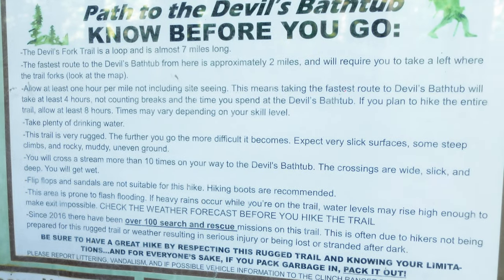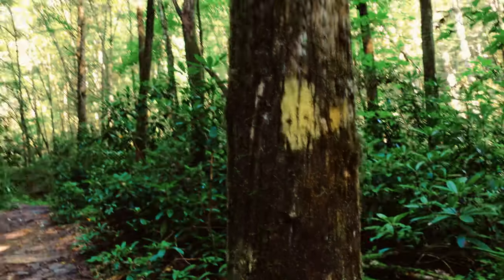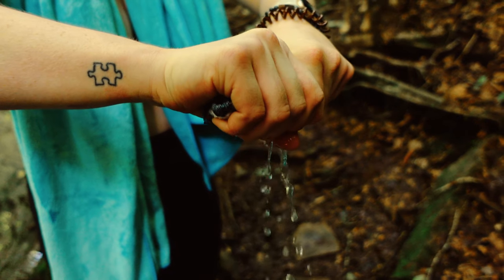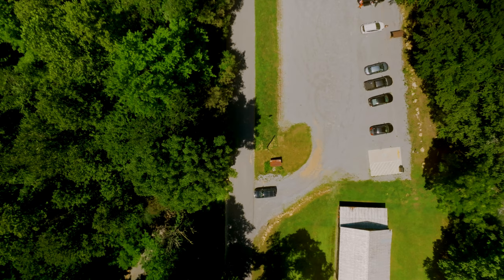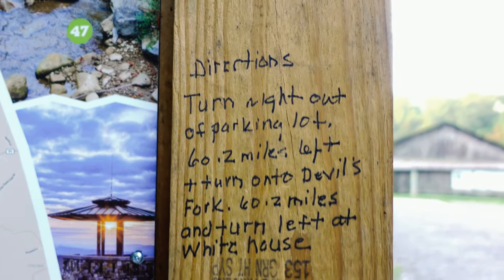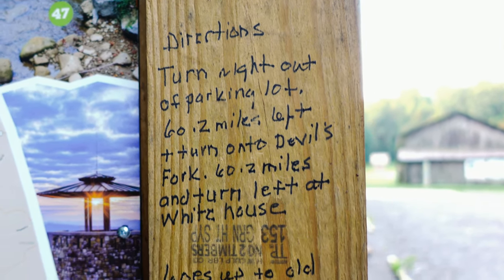Some quick things to know about the hike before you go: the entire loop is called Devil's Fork and it's about seven miles long. The quickest way to the bathtub is about four miles round trip, marked by yellow paint. The path is rugged, muddy, and wet — have shoes with good traction that you don't mind getting dirty. There are also two parking lots; the second was recently built but adds at least a half mile to your hike. Scott County tourism left directions on the board in that parking lot.